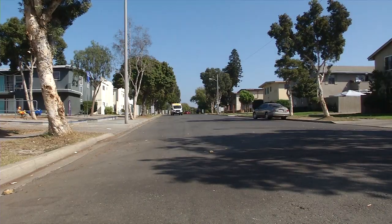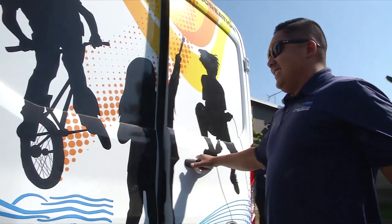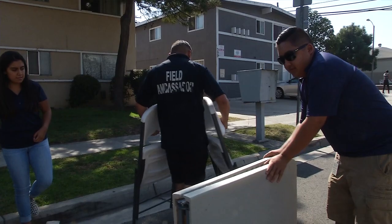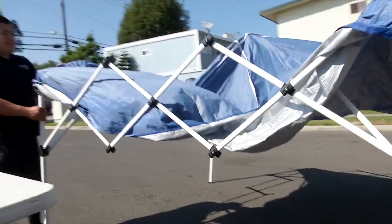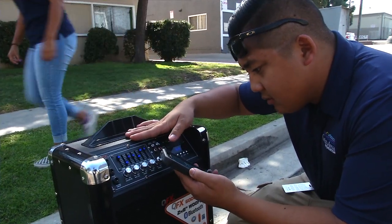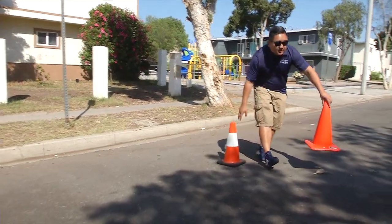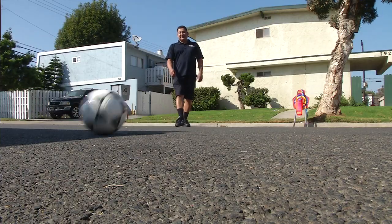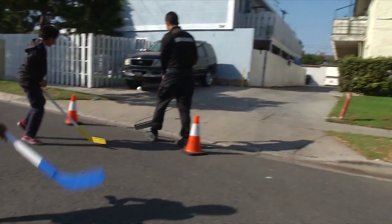We arrive about half an hour before the kids arrive to the program. Once we start setting up, we open up the doors and start putting out tables and chairs. Then we set up our large group game, which might be hockey, might be soccer, might be tetherball, might be wiffleball — depending on the day and location.